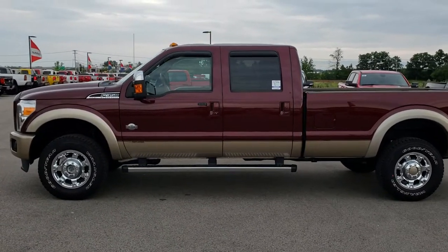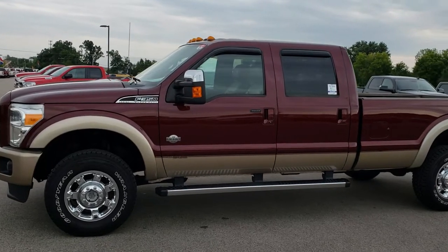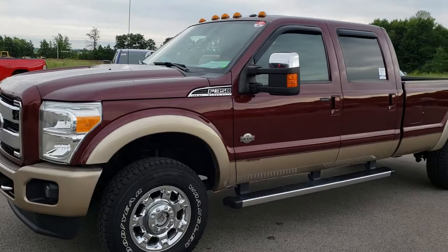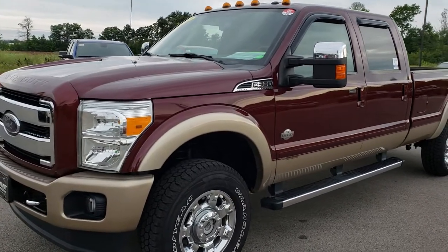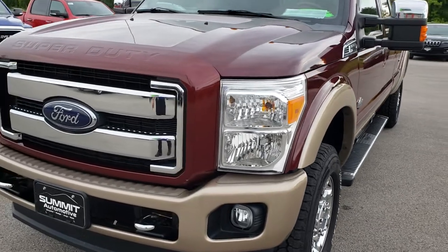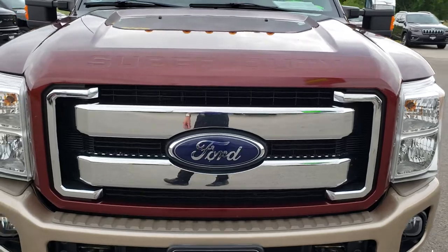This is stock number 9636. We are here at Summit Automotive, your new and used heavy duty truck headquarters in Wisconsin. Today we are taking a look at this super clean 2012 Ford F-350 Crew Cab Long Box Single Rear Wheel. Remember, we are the guys with the trucks on 41.